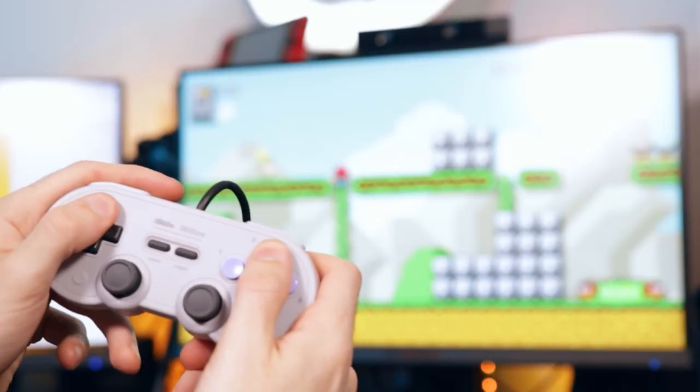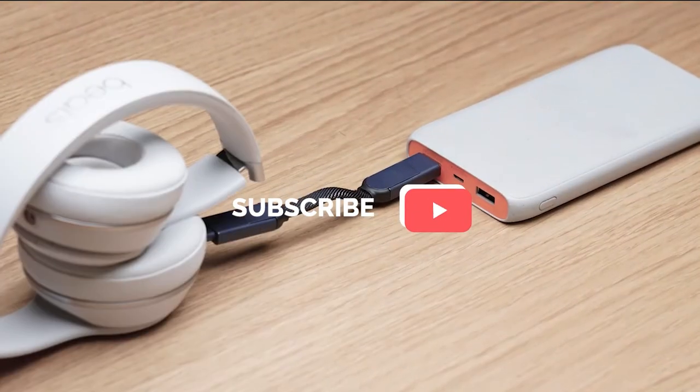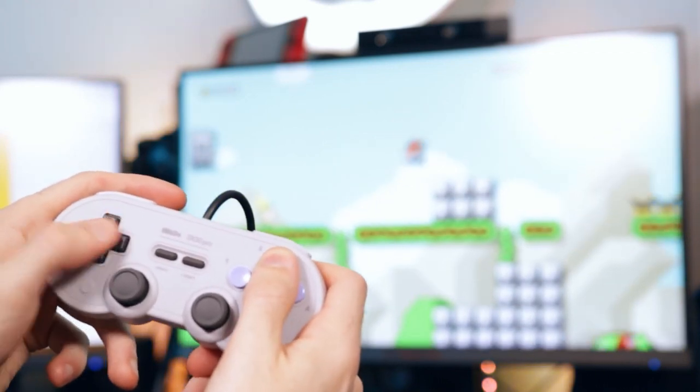So what do you guys think about these brilliant gadgets under $50? Which one do you think offers the biggest bang for your buck? Let us know down in the comments section below. Before you leave, make sure you've subscribed to our channel, liked the video, and dinged that notification bell so you never miss another content update from us. Until next time, guys — stay safe and stay informed.